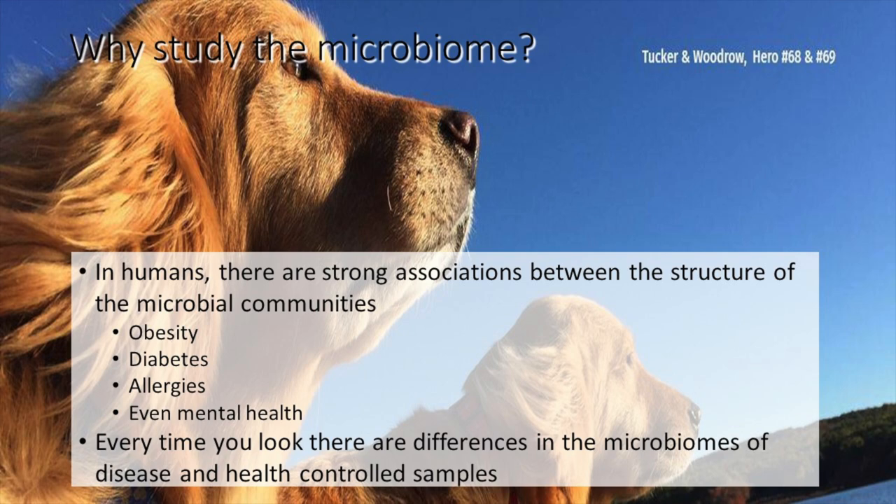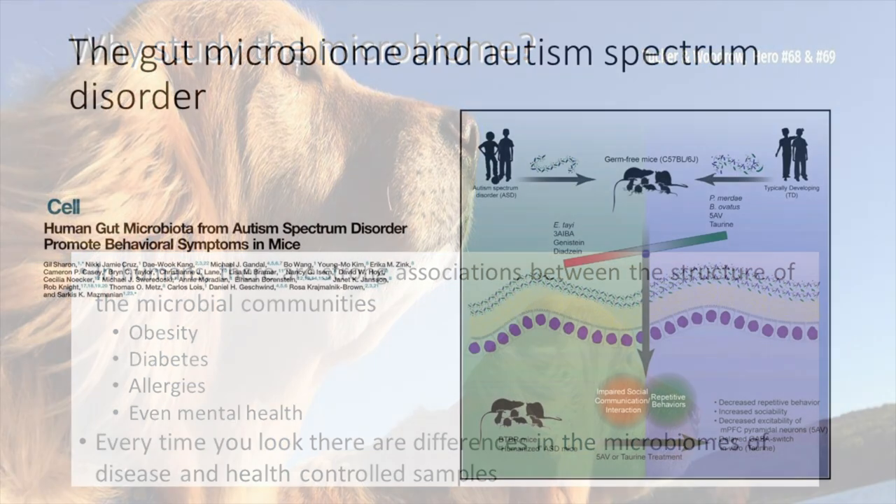Does diabetes cause a change in microbial communities, or do certain microbes within us or on us cause diabetes? No idea. So it's important to understand that we only have associations for the most part. But in humans at least, progress has been made into determining cause and effect with some really powerful studies.